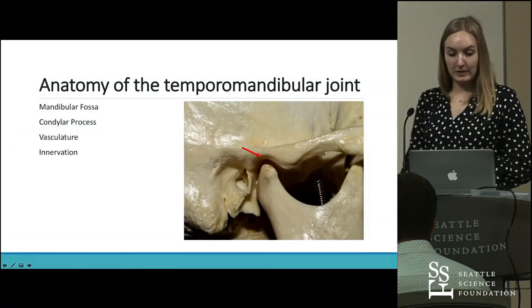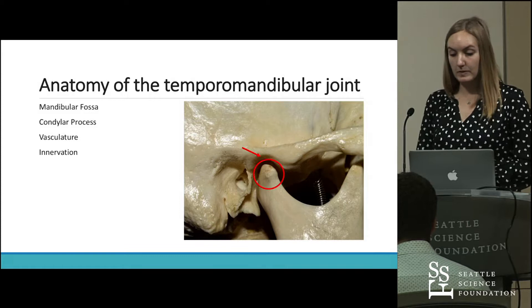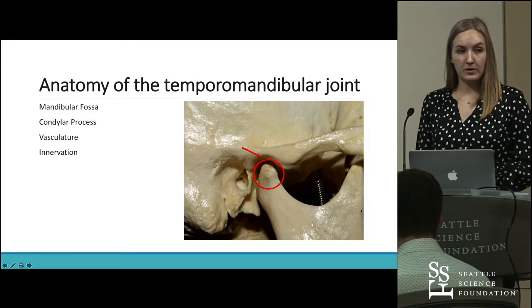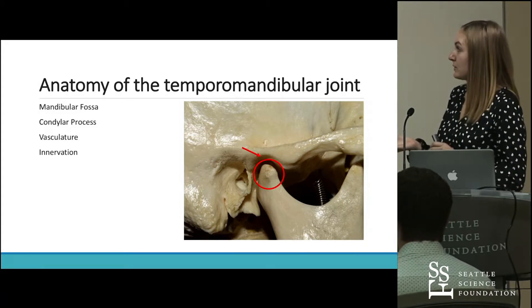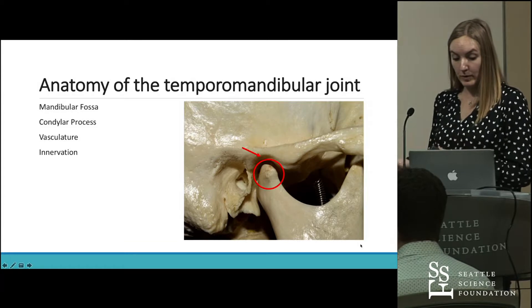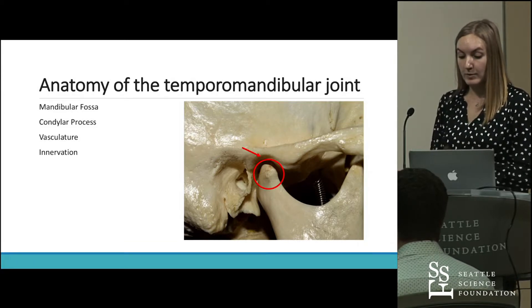The next structure we'll look at is the condylar process, which is circled here. It's typically oval in shape in adults — something we'll get to in a little bit. The condyle is tilted forwards and it articulates with the mandibular fossa.